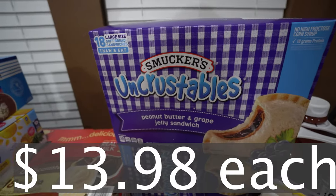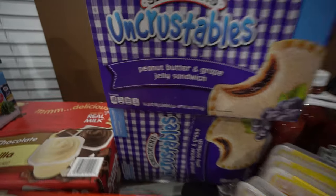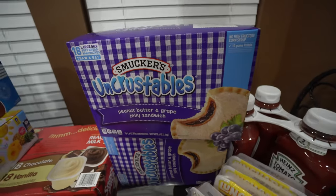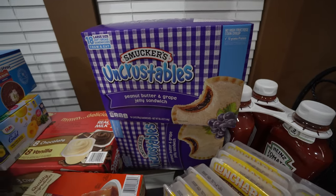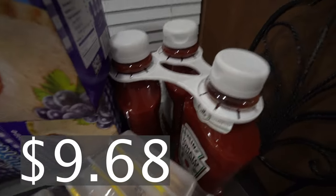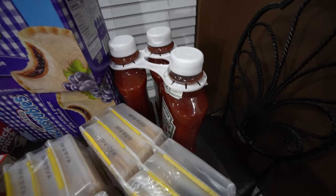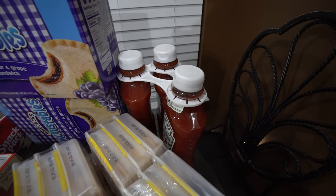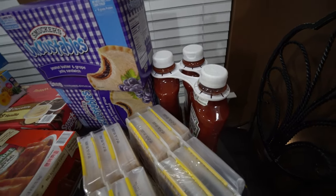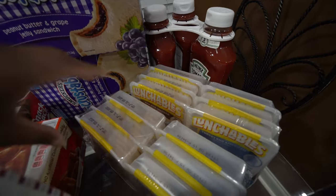Right here we have the Uncrustables — it's the grape flavored peanut butter and grape jelly sandwiches. You get 18 of them and we got two packs. The kids actually eat them frozen sometimes — it's their favorite. We also got ketchup because we go through it so fast — a three-count. The kids use ketchup on everything: fries, chicken nuggets, fish sticks. Ketchup is just a kid's favorite condiment.